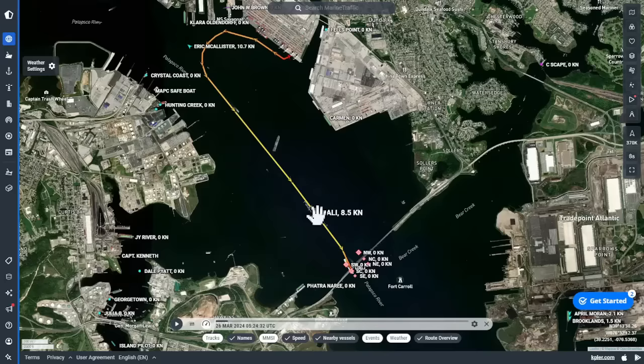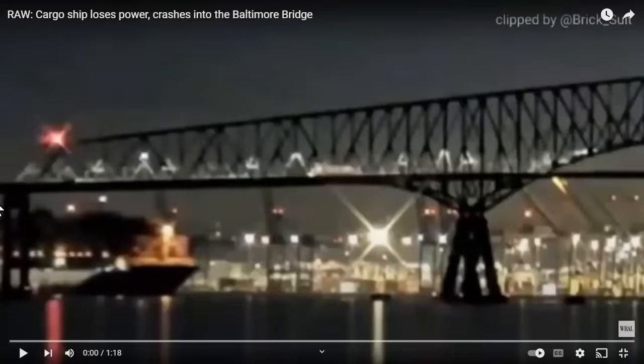This clip is magnified and sped up. Here is the Dolly, with Dundalk Terminal and its cranes visible right behind it. The ship had come off the berth, swung all the way around, and is now coming back in. It is heading for the southern pillar — that is the pillar they are going to hit — directly under the center span of the bridge.